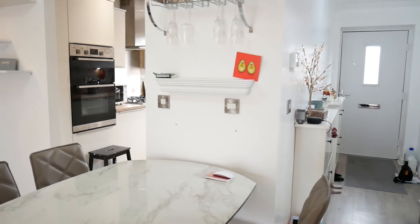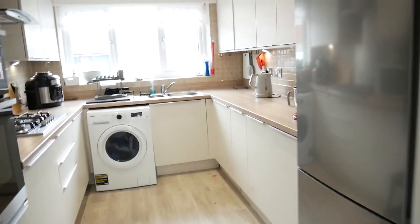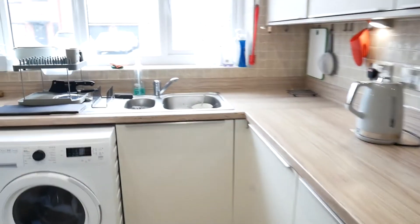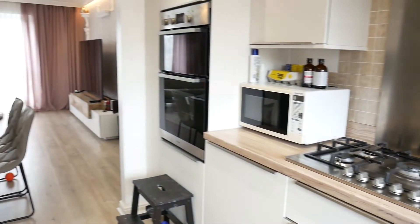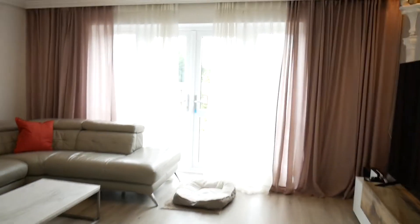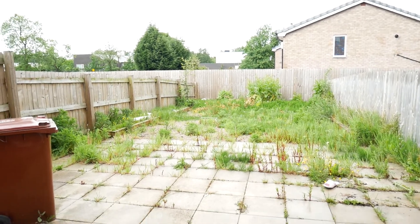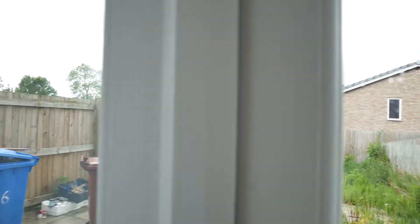Nice big lounge. Going back, you've got the hallway there and then to the side we have the kitchen — nice cream units, plenty of space for your appliances. To the rear there is a garden which I'm sure you could make your own, and it's a good size.